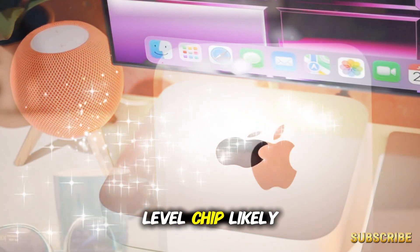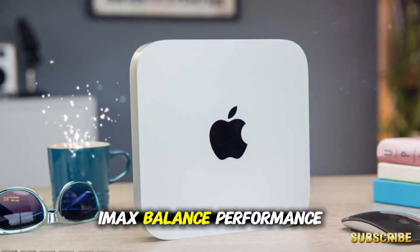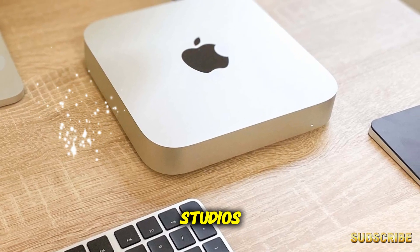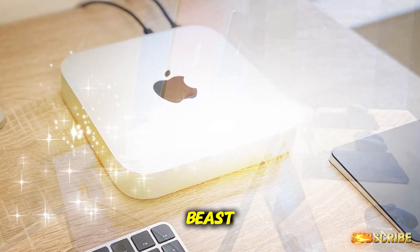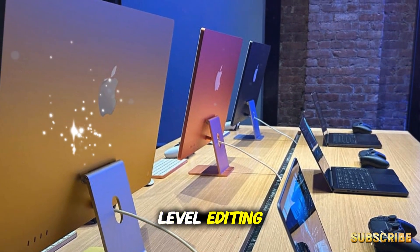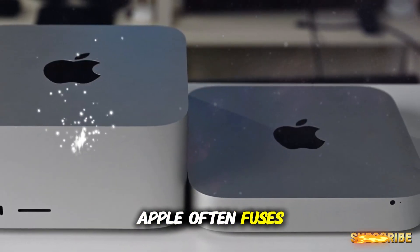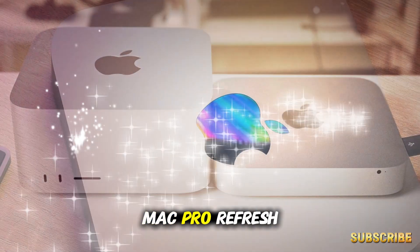The M5 is the entry-level chip, likely to power the Mac Mini, MacBook Air, and entry iMacs — balanced performance for day-to-day users. The M5 Pro is the middle ground, designed for heavier users: video editors, developers, musicians, and small studios, perfect for higher-end Mac Mini and MacBook Pro models. The M5 Max is the beast, targeted at professionals needing workstation-class performance — 3D modeling, Hollywood-level editing, massive data sets — usually shipping in the larger MacBook Pros and Mac Studio. The M5 Ultra, while not confirmed, could arrive later in a future Mac Studio or Mac Pro refresh, as Apple often fuses two Max chips into an Ultra for extreme workloads.